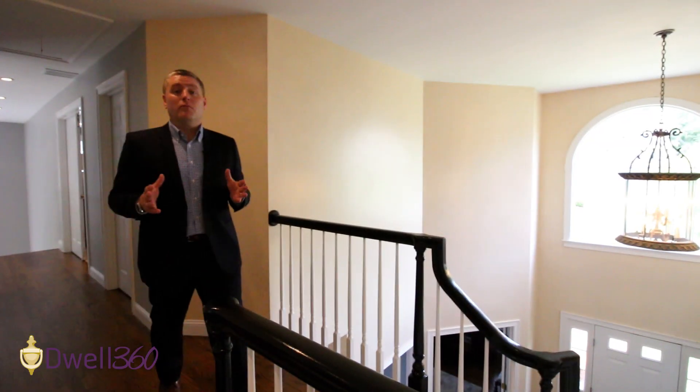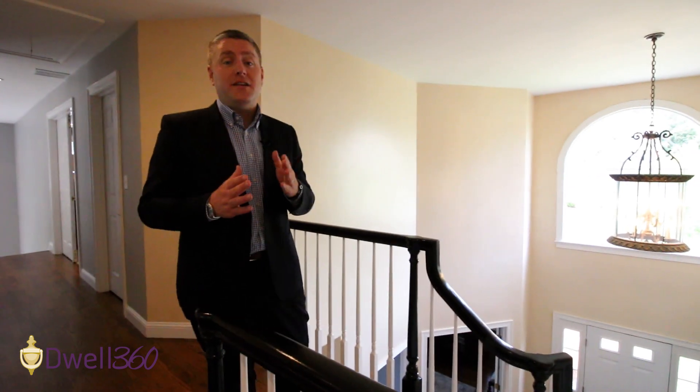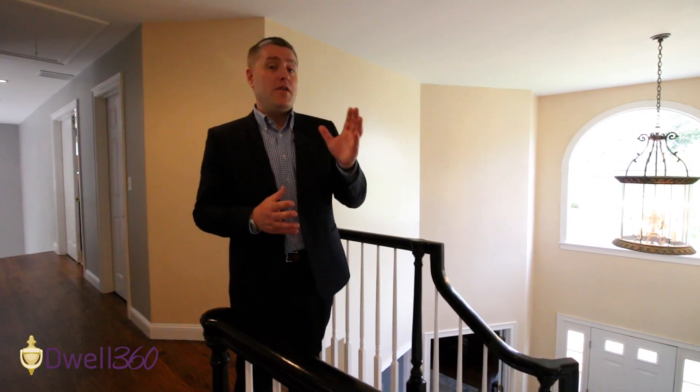That master bedroom really is beautiful, and there are three additional bedrooms on this level with another full bath and laundry as well.